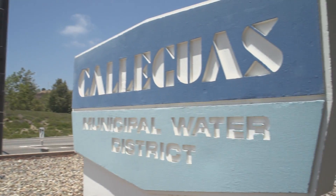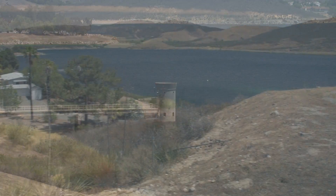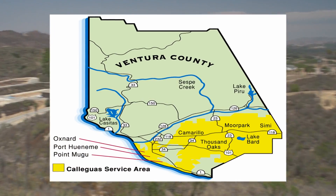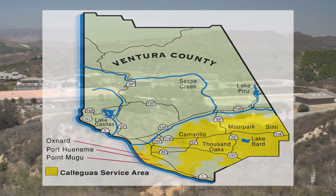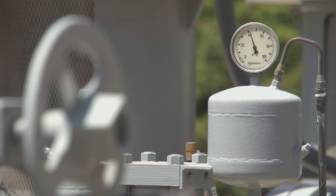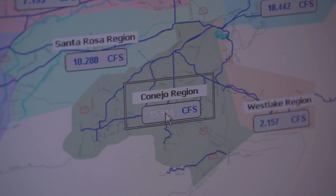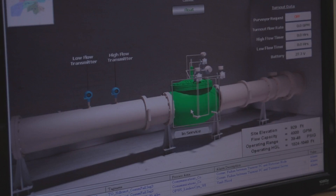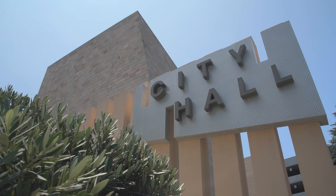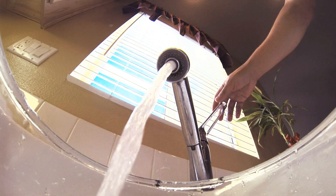For those of you that don't know about Cuyagas, they have been your local water wholesaler since 1953 and service all of Southern Ventura County, delivering high-quality potable water for urban and agricultural use. Receiving their water from the Metropolitan Water District of Southern California, Cuyagas then sells its water to your city so your city can provide it to you at a low cost.